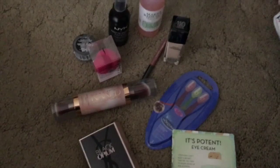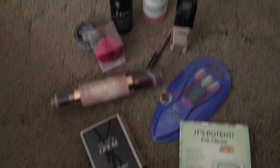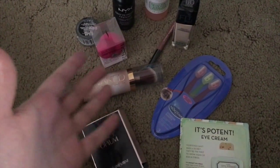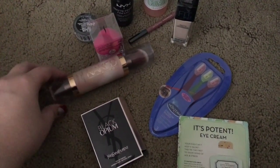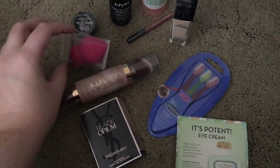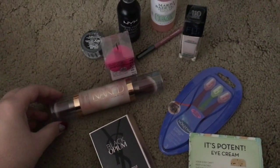But yeah, I just wanted to do a quick little haul and show you guys that stuff. If you're interested in hearing how I like some of these things once I've tried them, let me know and I'll be happy to film a video about that. Thank you guys for watching — I'll talk to you later, bye!